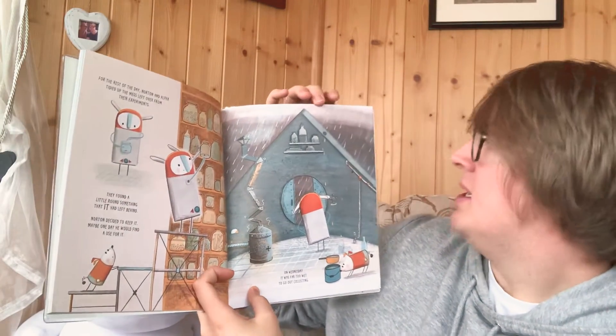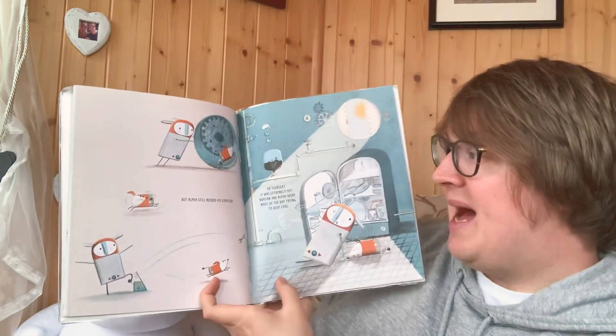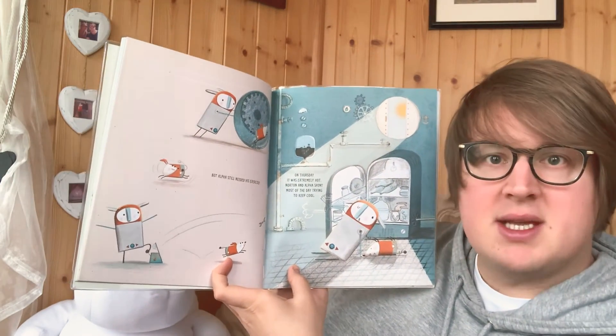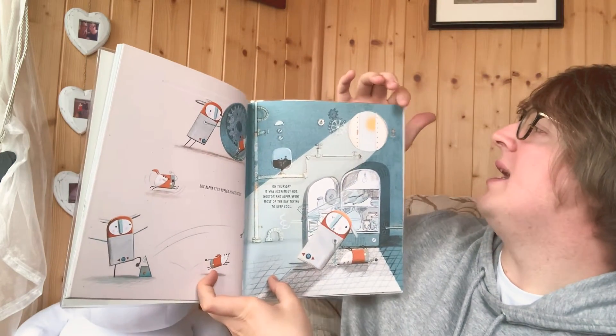On Wednesday, it was far too wet to go out collecting. But Alpha still needed his exercise. On Thursday, it was extremely hot. Norton and Alpha spent most of the day trying to keep cool.